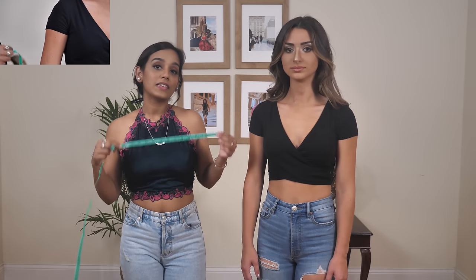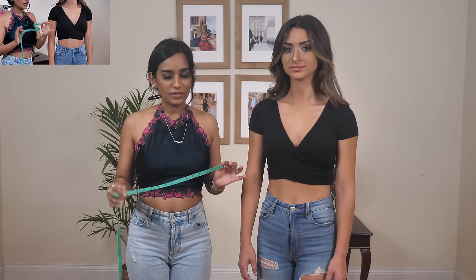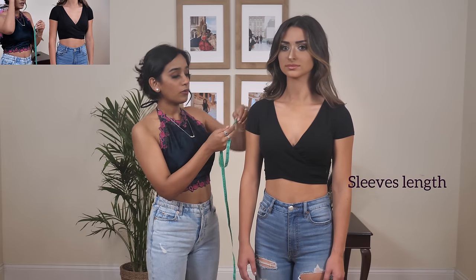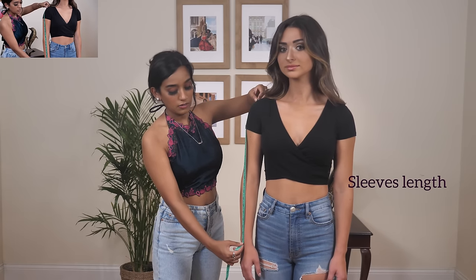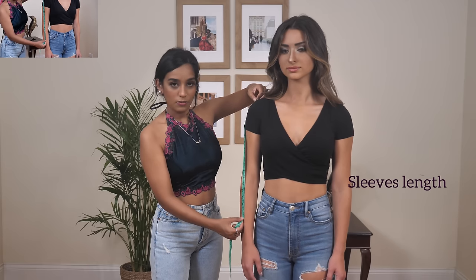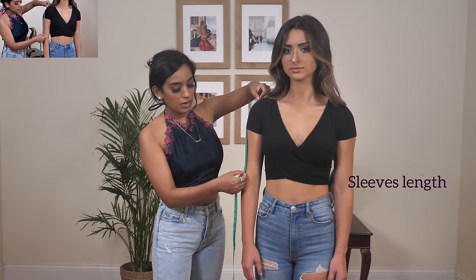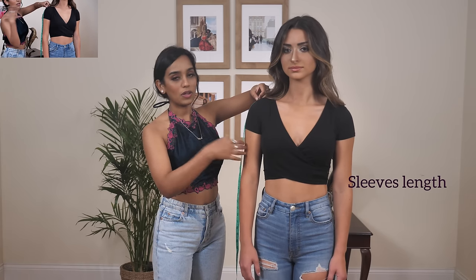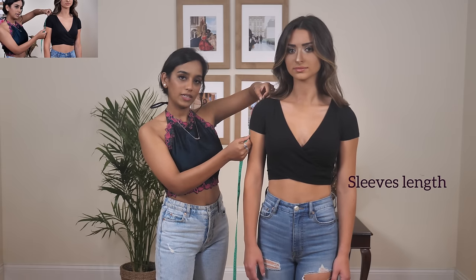Number seven is sleeve length — cap, short, elbow, and full. The method is the same: place the measuring tape at the shoulder's edge. For a full sleeve, go all the way down. For three-quarters, stop right around mid-forearm. For elbow length, stop just on top of your elbow. For a shorter capped sleeve, a few inches from the shoulder would be the perfect length.